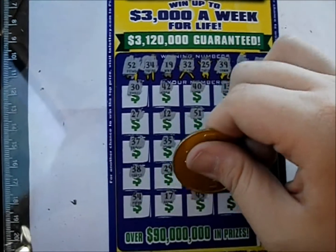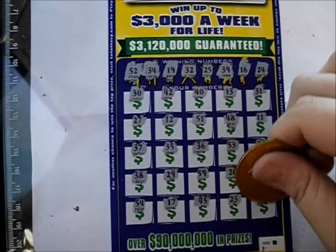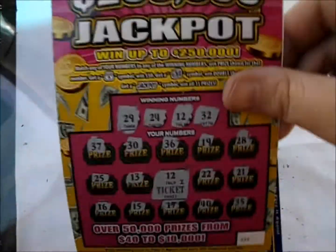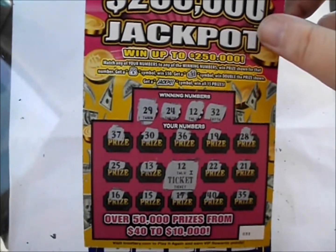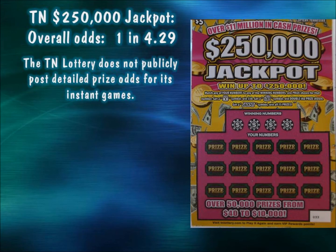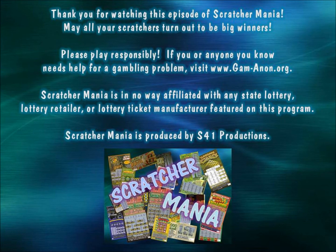Continuing: 17, 45 — no 45s there — 23, and 41. Aw shucks, that was a dud on that one. So looks like it's going to be a $25 loss this time, just a free ticket on one of the $5 jackpot tickets. Thank you so much for watching this episode of Scratcher Mania — this is Robbie. I hope all of your tickets are very big winners, have a great day, good luck everybody! We'll see you next time!